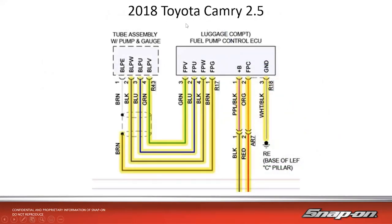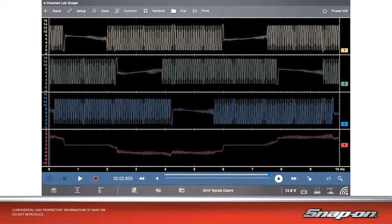Here's what it looks like on a scope from a 2018 Toyota Camry with a 2.5 liter D4S engine — which has both low pressure and high pressure injectors. Here are the three phases, 120 degrees apart. You'll see positive and negative voltages as well as positive and negative amperage. There's a lot to look at, and we'll go into more detail towards the end of the class.